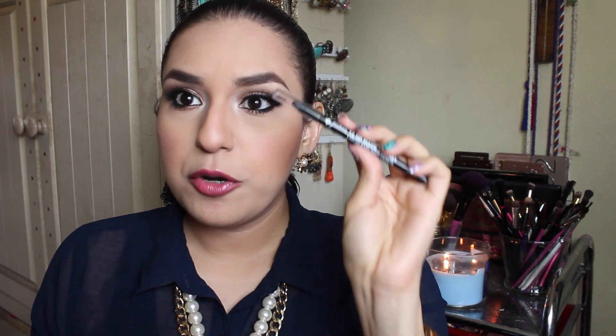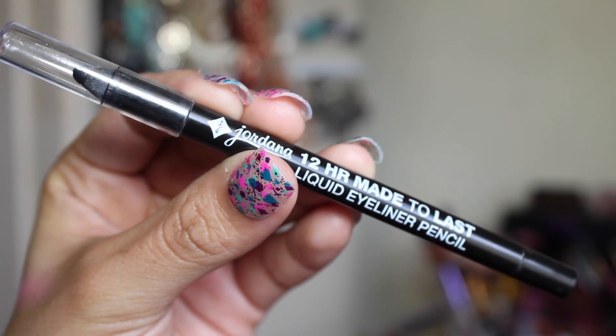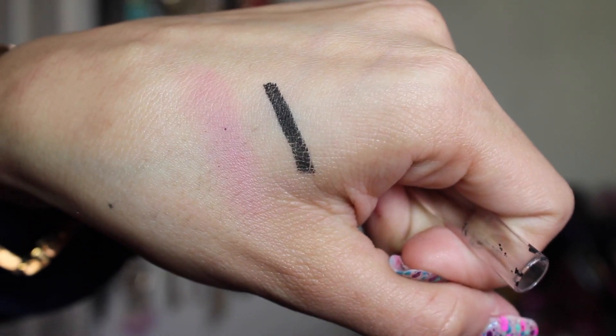The last makeup product I've been loving is the Jordana 12-Hour Made to Last liquid eyeliner pencil. I recently purchased a couple of Jordana products, including an eyeshadow crayon in Endless Emerald. I have been on the hunt for a good black eyeliner that stays on my eyes, and I actually found it. This eyeliner stays on my waterline all day without retouching — it can crease a little if your eyes get watery, but for dry eyes it's great. It's so creamy, pigmented, and really inexpensive. I'm definitely repurchasing.